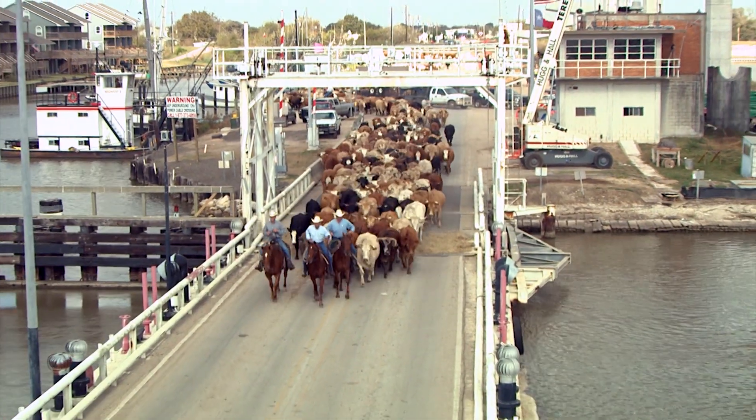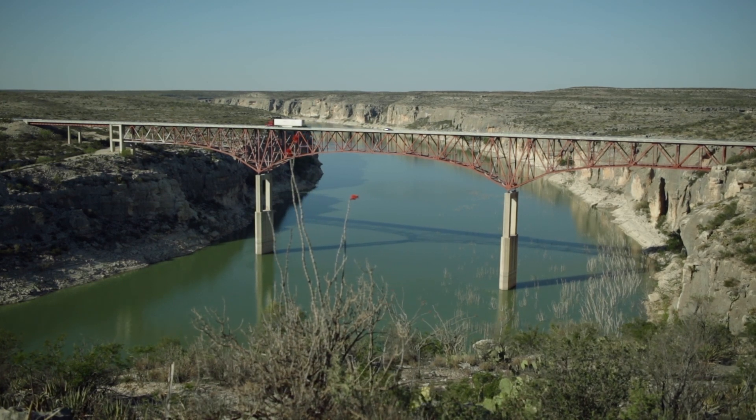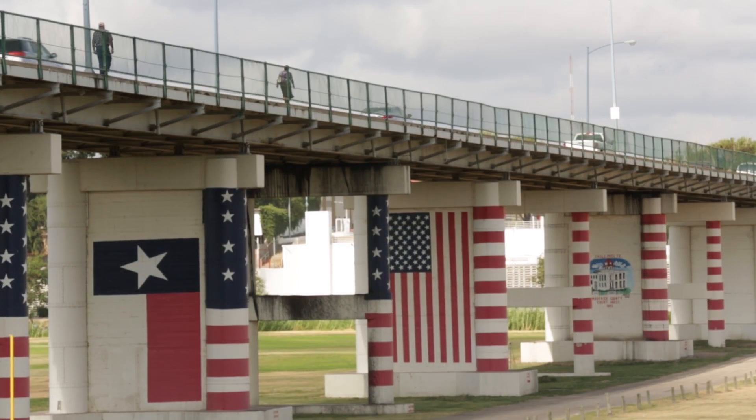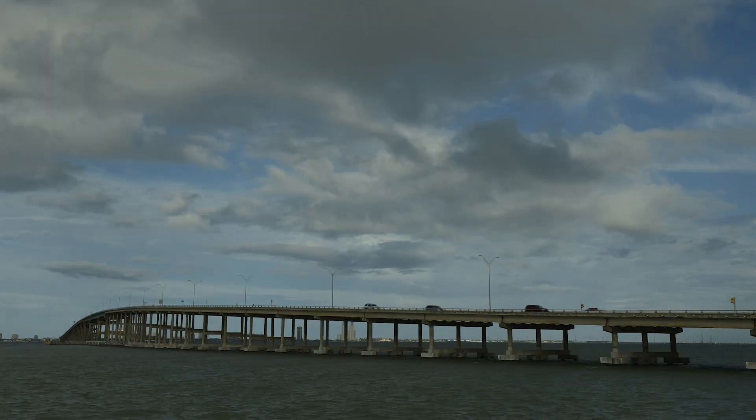Bridging past and present. Connecting Texas communities. Spanning the distance between nations. Texas Bridges Connect.